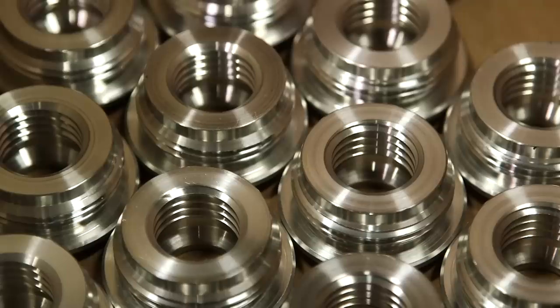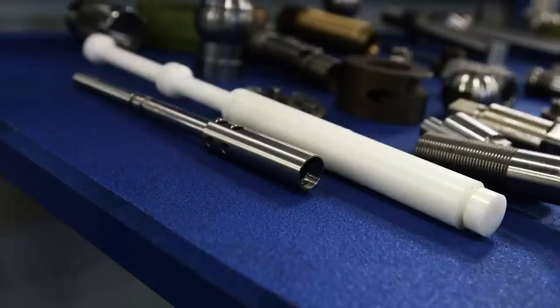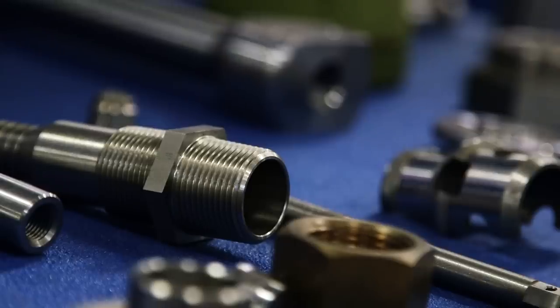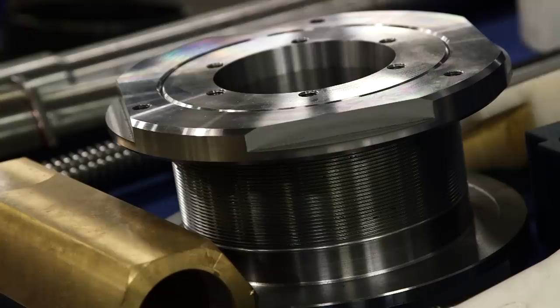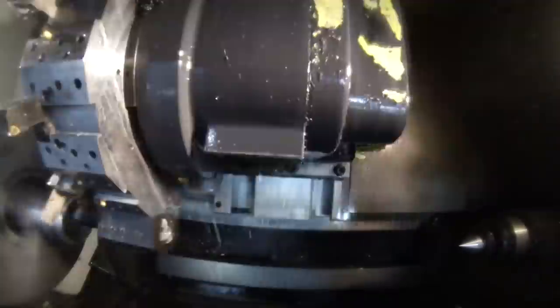Everything from this, to this, to all of these. With deep experience in industries like oil and gas, food and bev, power generation, pulp and paper, heavy equipment, and many more. Our precision machining operation spans seven locations worldwide.